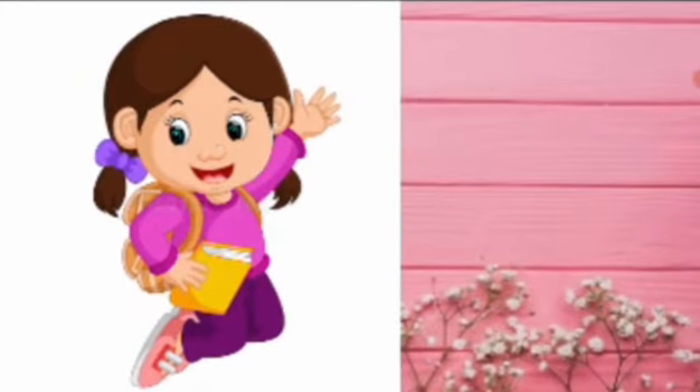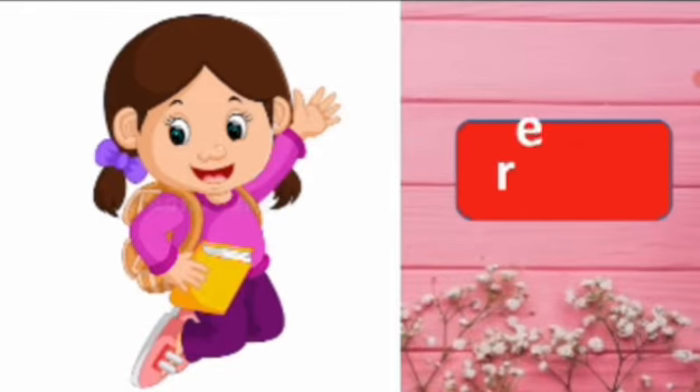Look at this girl, what is she doing? She is getting ready for school. Say the spelling, ready. R-E-A-D-Y, ready. Repeat again, R-E-A-D-Y, ready.